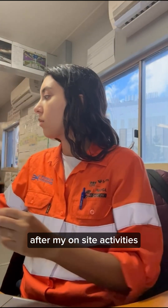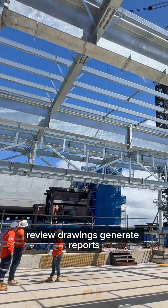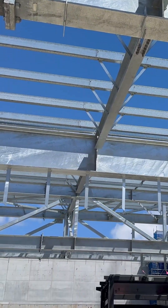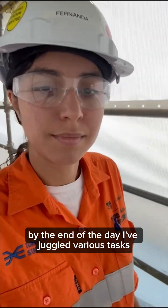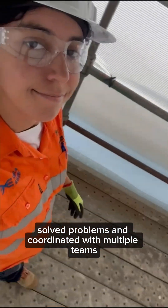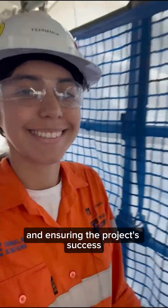After my on-site activities, I return to the office to create markups, review drawings, generate reports, review documentation, and follow up on outstanding items. By the end of the day, I have juggled various tasks, solved problems, and coordinated with multiple teams, all while maintaining high standards and ensuring the project's success.